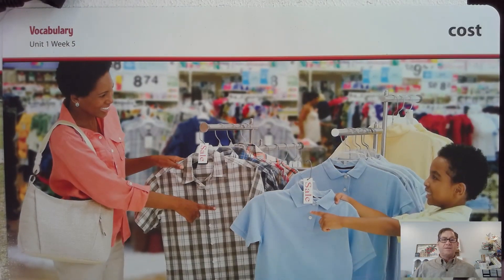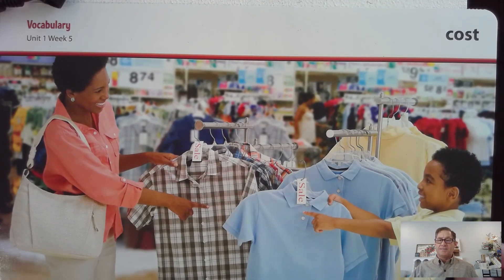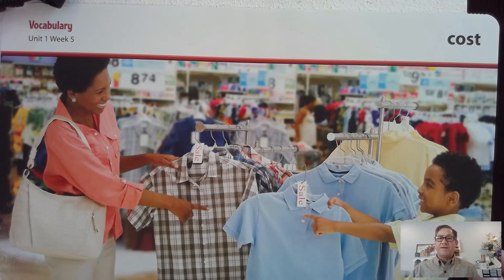Another word in this week's selection is cost. Say that word with me: cost. Cost means to have something at a certain price. For example, Jordan asked, how much does this shirt cost? What are two things that cost a lot of money?